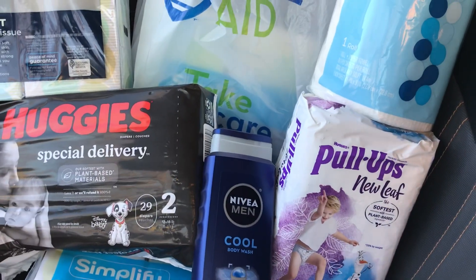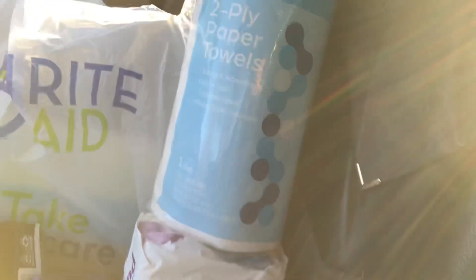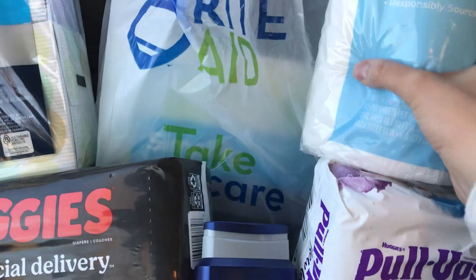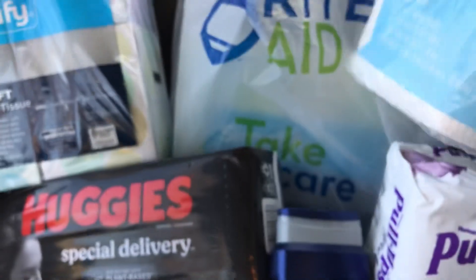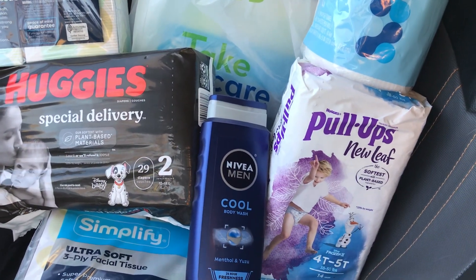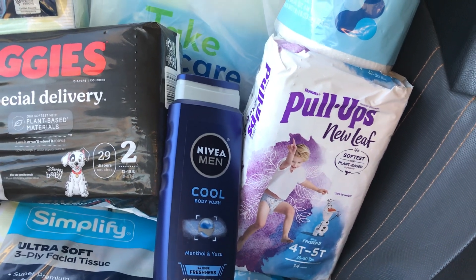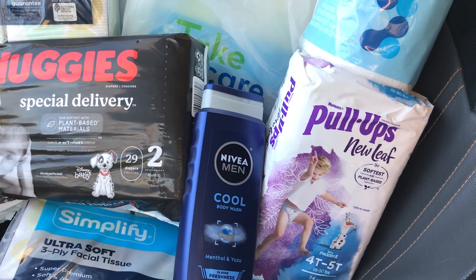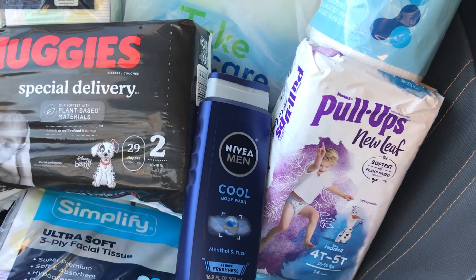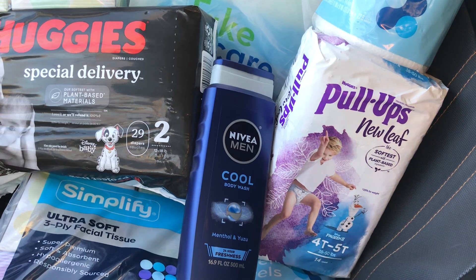I got $3 back through Fetch, and as mentioned you can also earn through Ibotta if you have that offer. These paper products — boxes of tissues and paper towels — feel like good quality. They compare to Sparkle, not quite Bounty, but they look like they'll be good products. The tissue boxes are also well-wrapped, which I like. Huggies products are definitely good quality — my child personally loves the Huggies Pull-Ups New Leaf and says they're very comfortable.